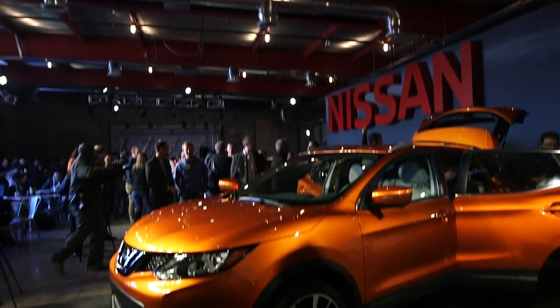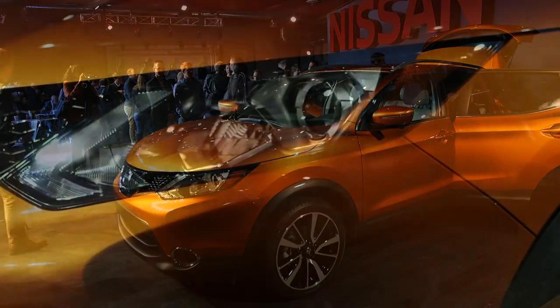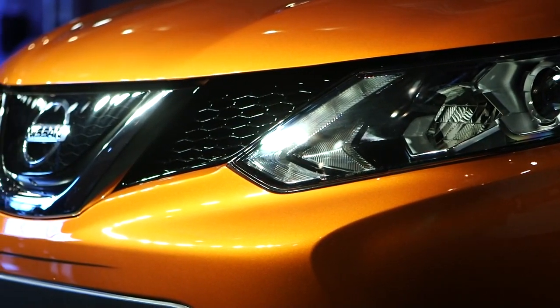something sportier and they don't need all the cargo space that we have in the Rogue today. This vehicle is perfect for empty nesters, couples without kids, or singles that just want a sporty vehicle in a crossover shape and form without the extra cargo capacity — and that's the beauty of the Rogue Sport.